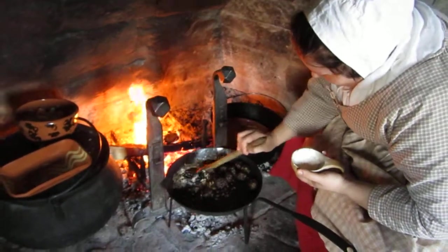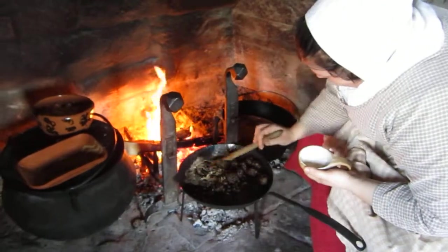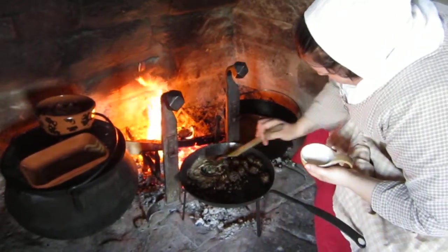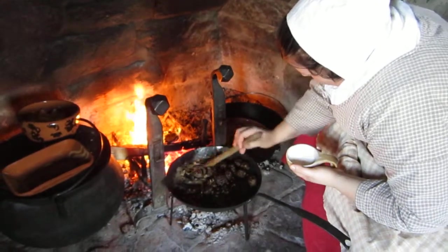She's making like a gravy there to go over. And how many are you cooking for today? Just three of us, so it's pretty nice. We don't have to, and with the weather still cool, we can keep leftovers from day to day.